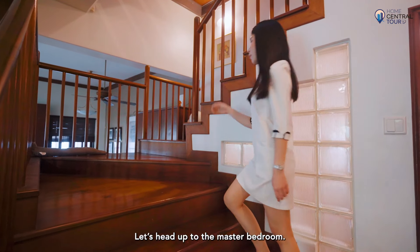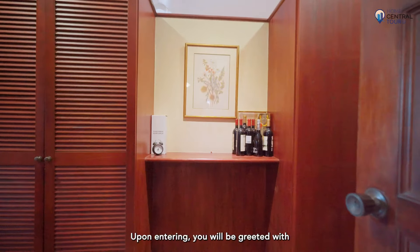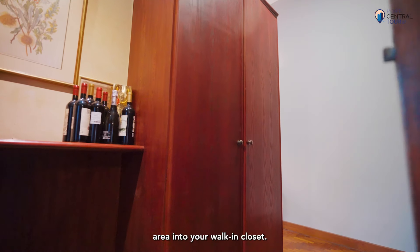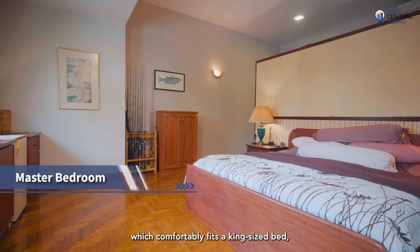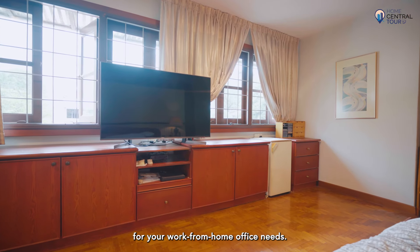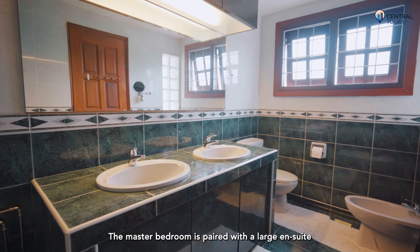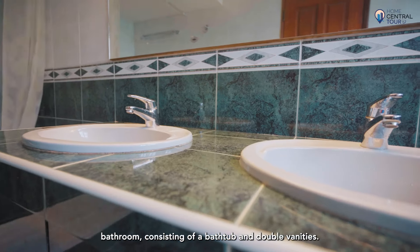Let's head up to the master bedroom. Upon entering, you'll be greeted with two rows of massive wardrobes with ample storage space for clothes — you can easily transform this area into your walk-in closet. There is a generous sleeping area which comfortably fits a king-size bed, as well as a home office area for work-from-home needs. Good-sized windows to the front and left allow beautiful natural light to filter through. The master bedroom is paired with a large ensuite bathroom consisting of a bathtub and double vanities.